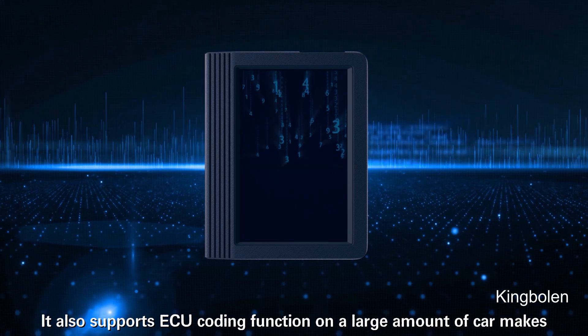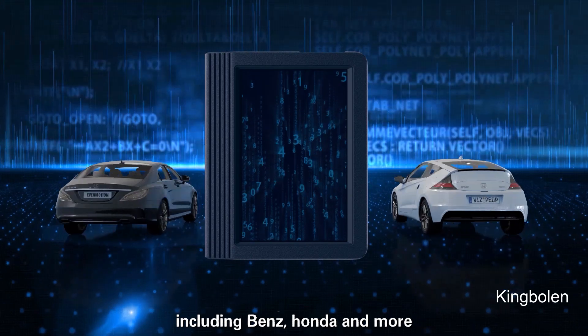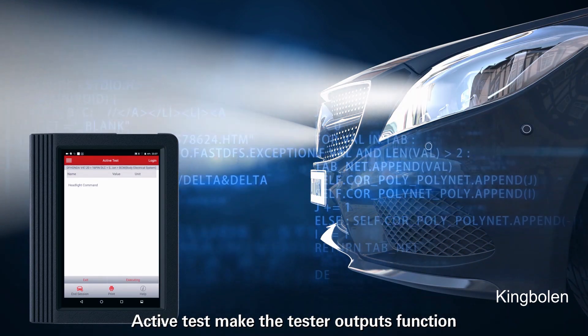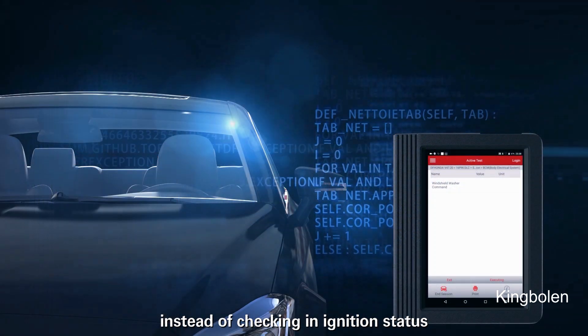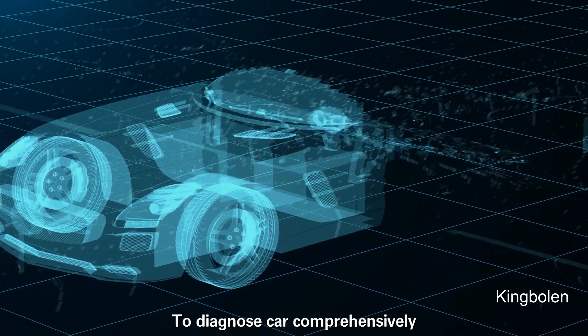It also supports ECU coding function on a large number of car makes, including Benz, Honda, and more. Active test makes the tester output functions instead of checking initial status, to diagnose power comprehensively.